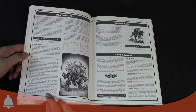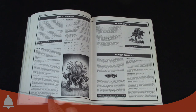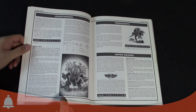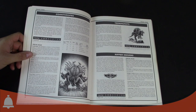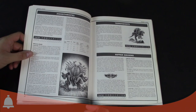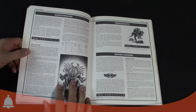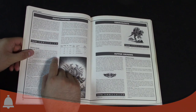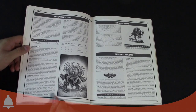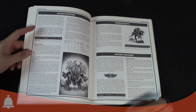The Zoanthrope is one of the slower bugs at Movement 4. Weapon Skill 4, BS5 — more of a focus on shooting — Strength 4, Toughness 4, 3 wounds, Initiative 3, 2 attacks, Leadership 10. The Warp Field worked differently: roll 2D6 against an attack — if the roll beats the strength value, it stops the hit. Warp Blast also scaled with how many Force cards you used, upping range, strength, and armor penetration.